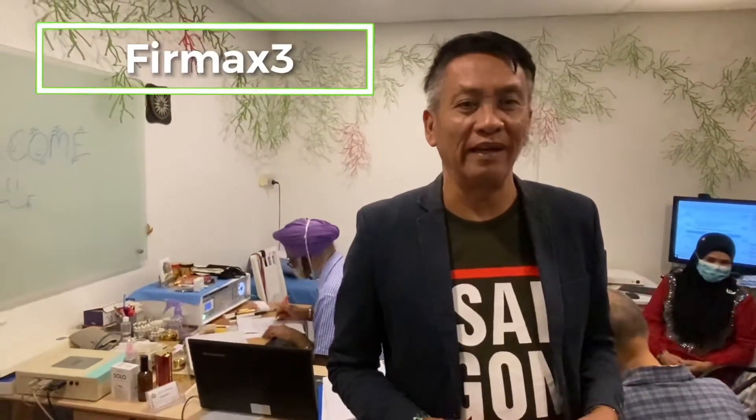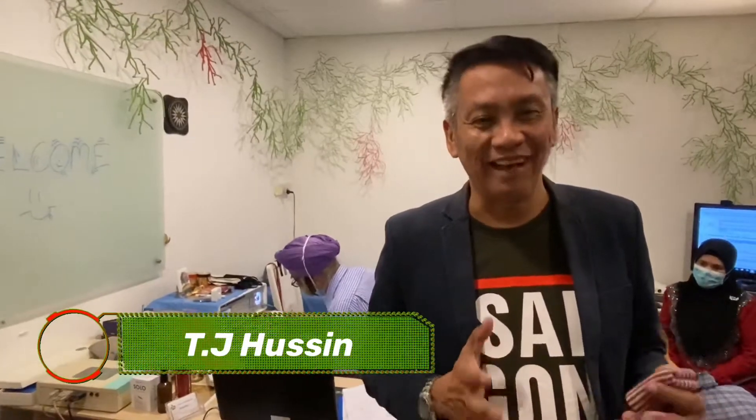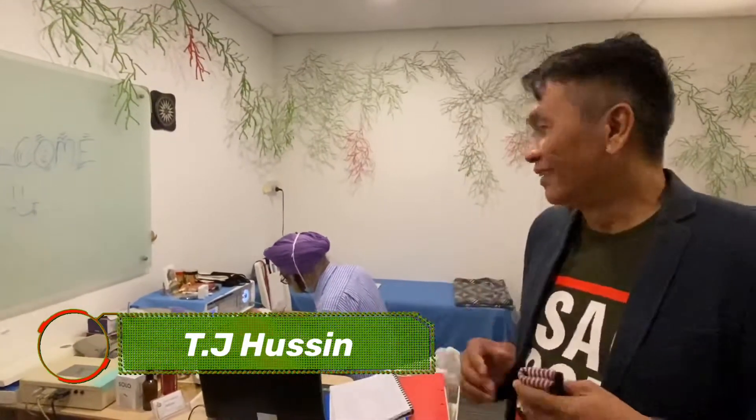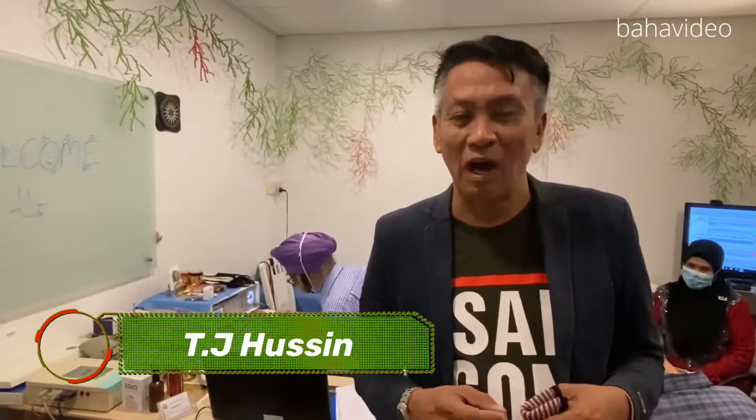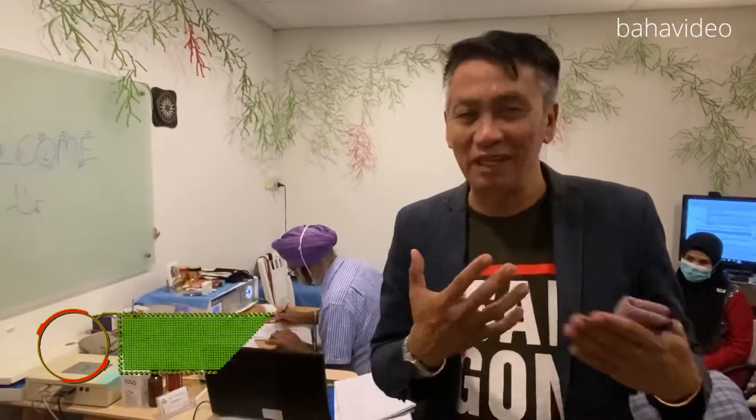Today I'm so happy that I can bring all my friends to learn a little bit about this frequency healing process. The amazing thing is here they witness how Mr. Mukhtia shows a demo of how powerful Firmax is and why the technology shows the difference between before and after.